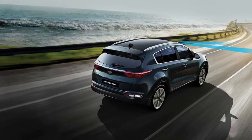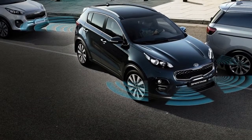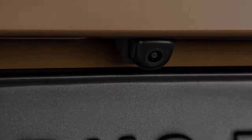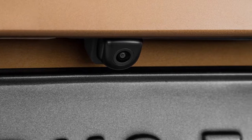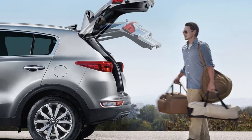The Sportage sets its own aesthetic standards for the compact crossover. Its striking tiger-nose grille, elegant side contours, prominent wheel arches, coupe-like roof, extended wheelbase and satin silver touches achieve a precise balance between luxurious sophistication and dynamic sportiness.